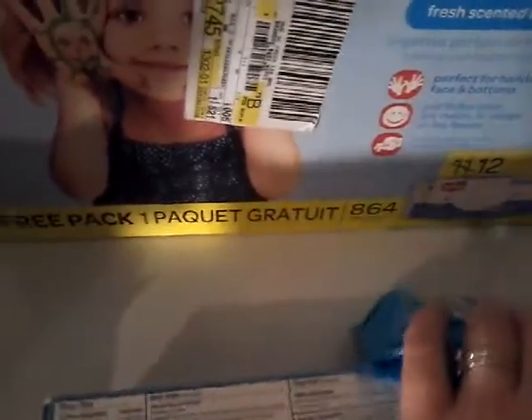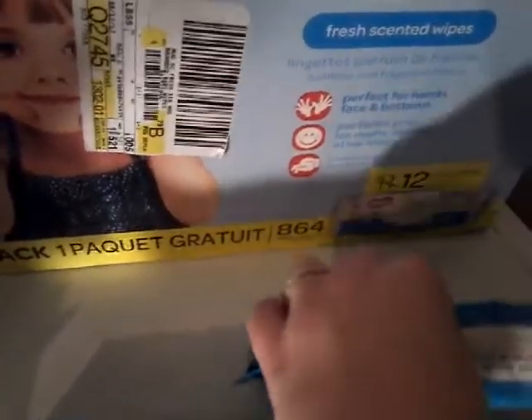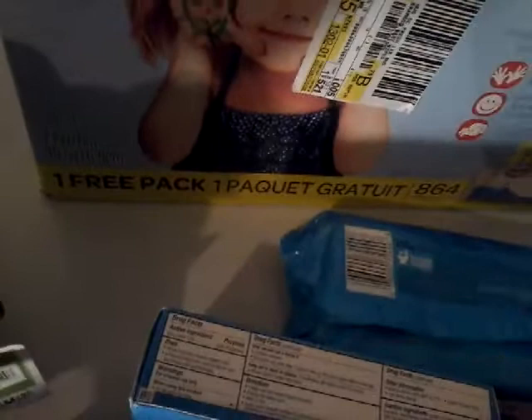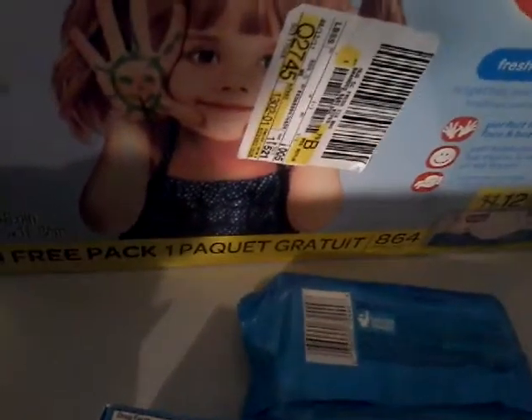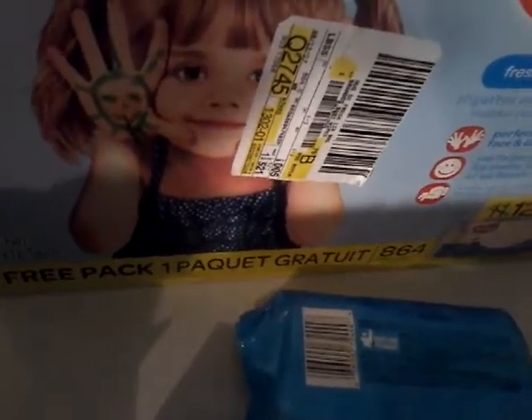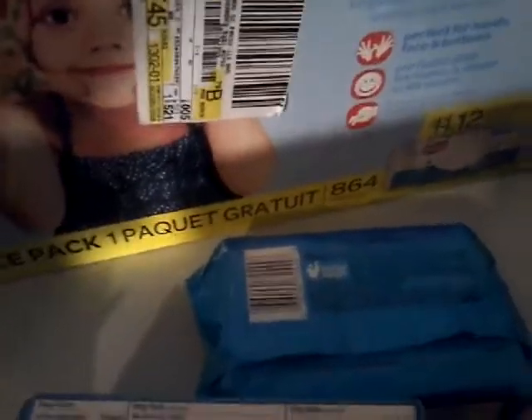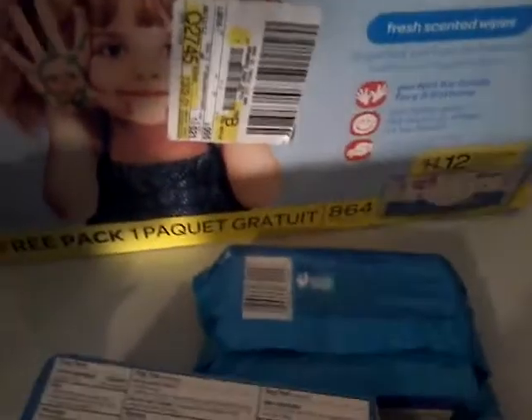The next thing was this big box of Huggies wipes and they have one free pack with them, so it is a bonus size box — they have 12 packs in there. They were priced at $14.63, so for all those wipes, really good deal.